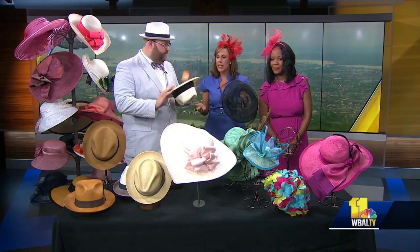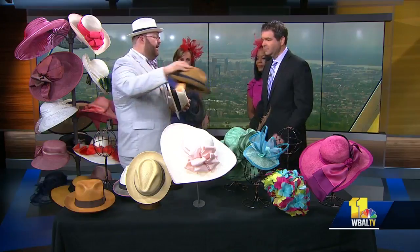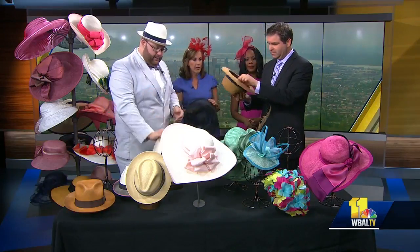You guys are located in Fell's Point, but the nice thing is you're actually going to be there Preakness Day. We'll be there Preakness Day in the Preakness Village. Oh, very nice. Perfect.